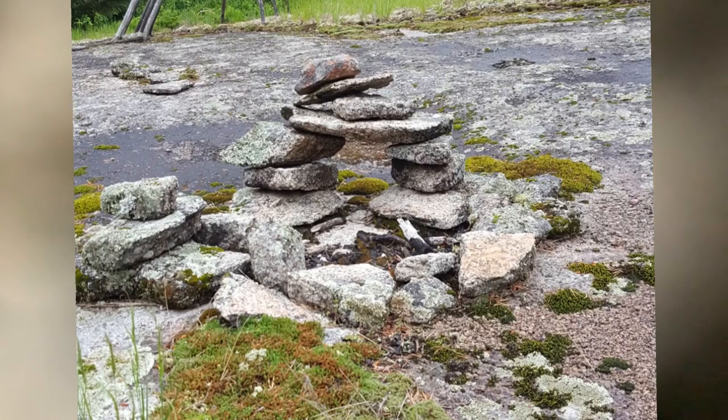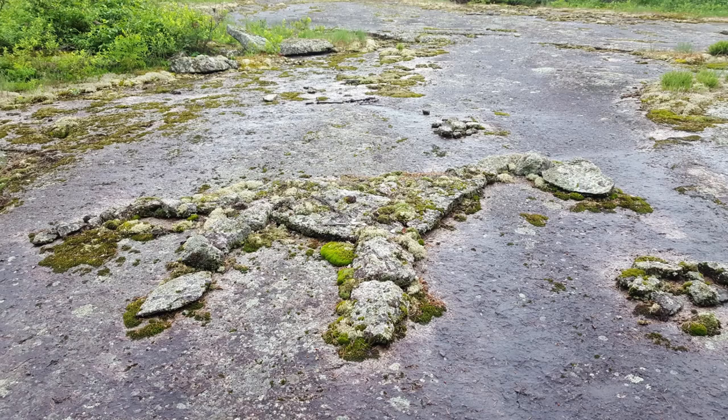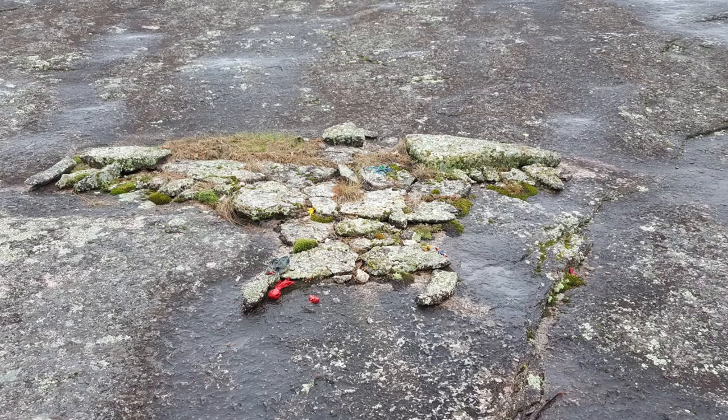However, rock painting doesn't just exist in Australia. There are petroglyph sites located right here in Manitoba. You can find Manitoban rock art at the Bannock Point Petroforms in the Whiteshell Provincial Park. There will also be a list of notable Manitoban rock art locations in the description.